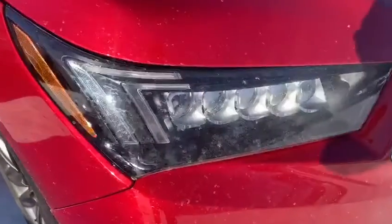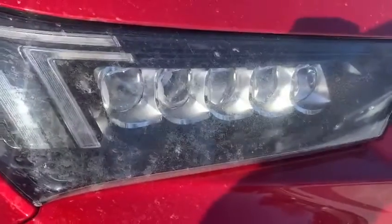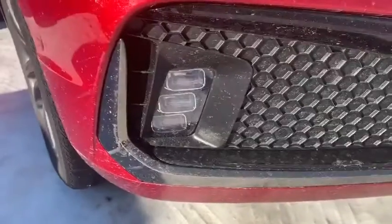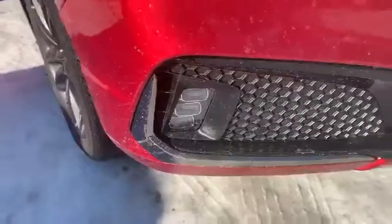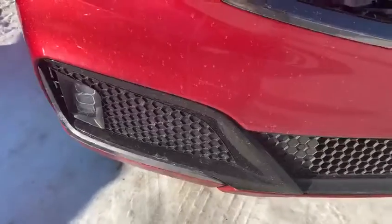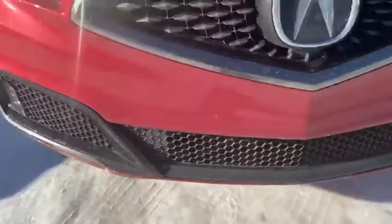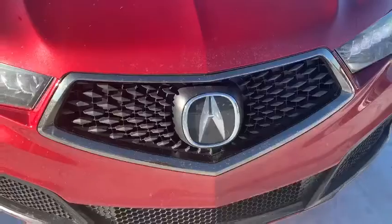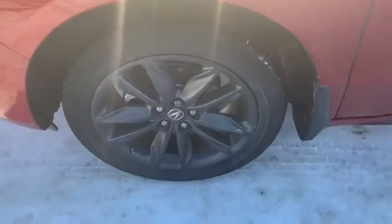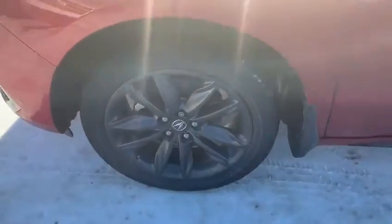On the front end here with the redesign, you get the five projector LED jewel eye headlights with LED stripping along the side. You also get three LED fog lights, a smoked chrome grille, and highlights on the front bumper along with black highlights. You get the diamond pentagon grille with enlarged Acura badging and 20-inch aluminum alloy gray rims with locking keys.